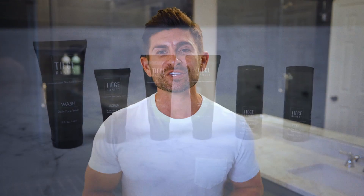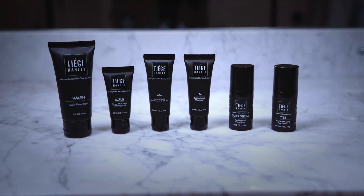Below you'll find a breakdown of all three systems, including a demonstration video and product-specific information and details. And when you're ready, pick your system and start looking amazing today.